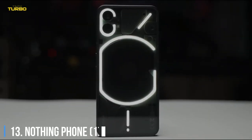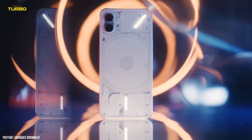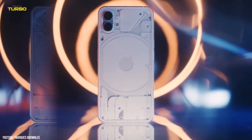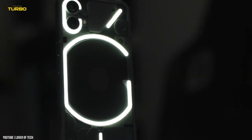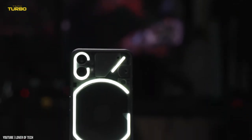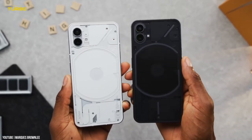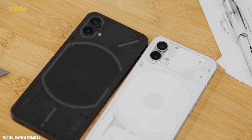Number 13: Nothing Phone 1. Fashion has been dragged kicking and screaming to the early 2000s, so it was only a matter of time before the tech world followed suit. Reminiscent of the translucent case designs of third-party N64 controllers and iMac G3s, tech brand Nothing's new mid-range smartphone lives up to its name.